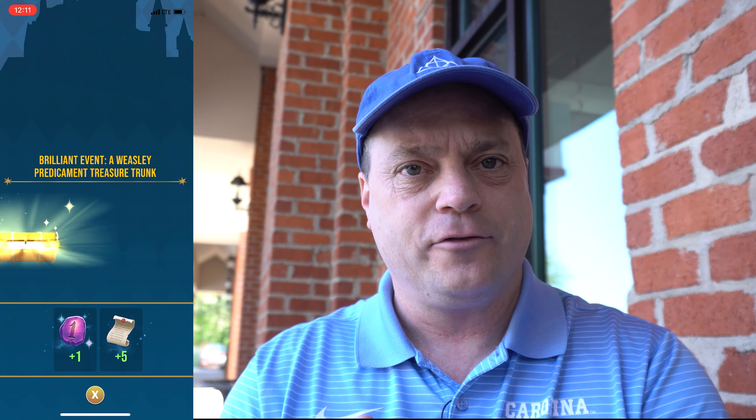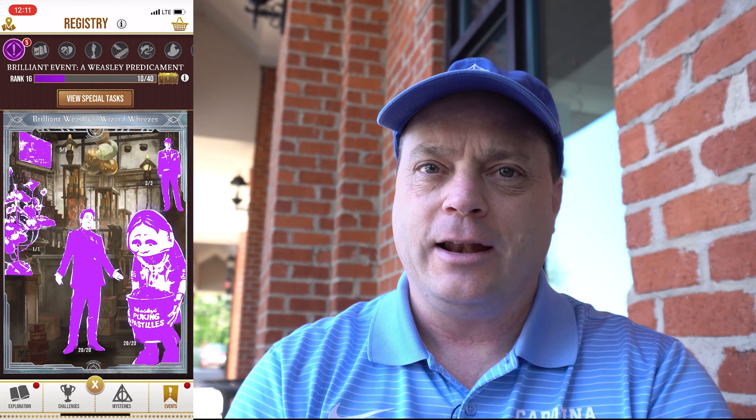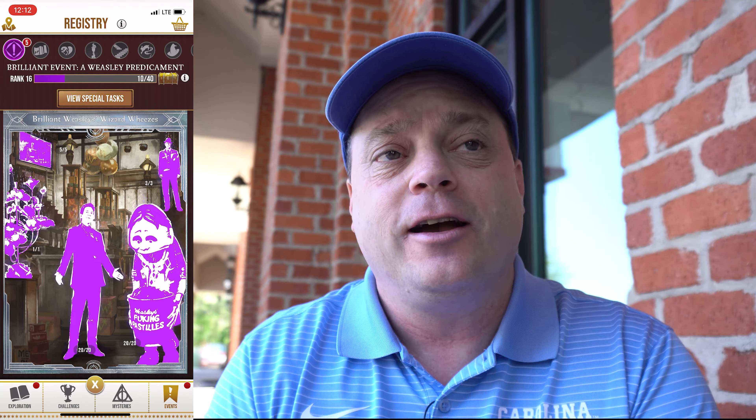I'm sure you guys have noticed this odd little bug where the trunk — you can see it's off to the left there. It's odd because sometimes I still have them in the middle, but a majority of the time they're over there on the left side. They've just non-centered themselves. Since we began the event there hasn't been any talk about where Ron is or anything that they've done.